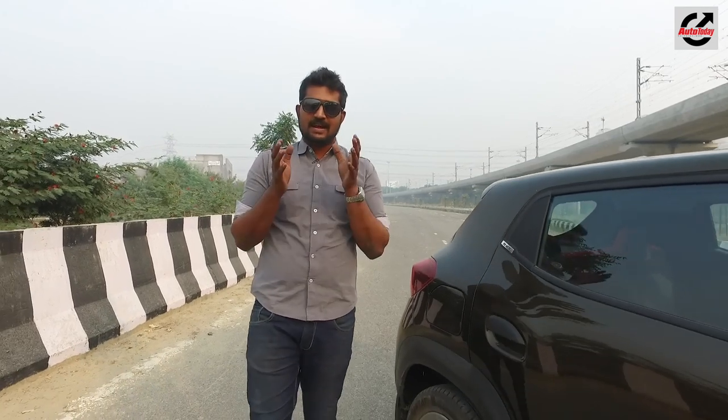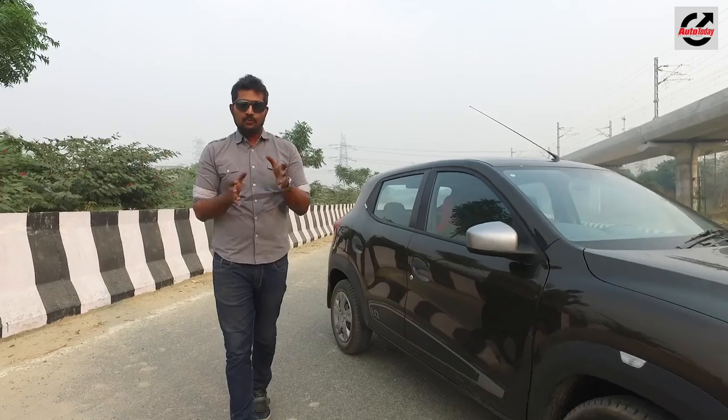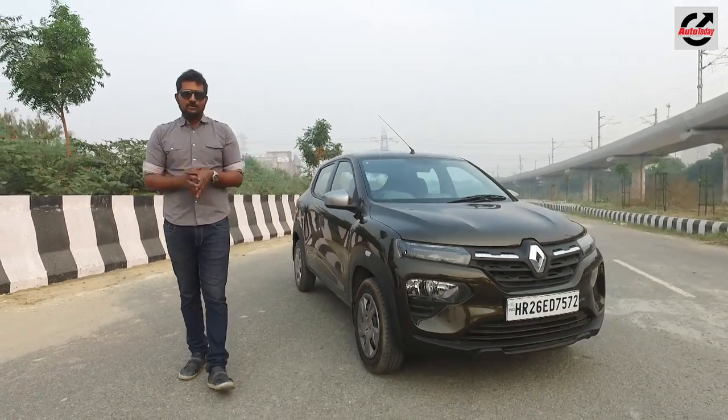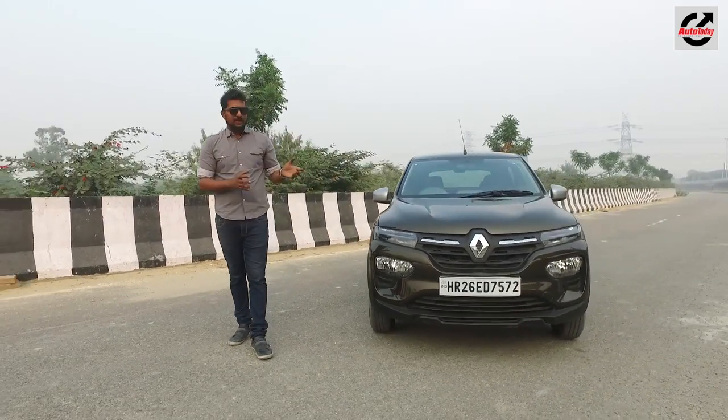Hot on the heels of Maruti announcing their contender in the entry-level SUV space, the Expresso, Renault India have decided to clap back with this — the 2019 Renault Kwid. And while most of the changes are in fact cosmetic, let's find out whether this car has what it takes to take on a segment that it once created.